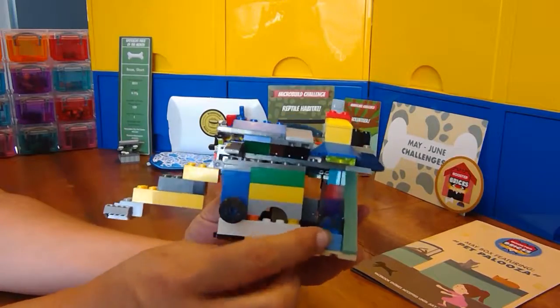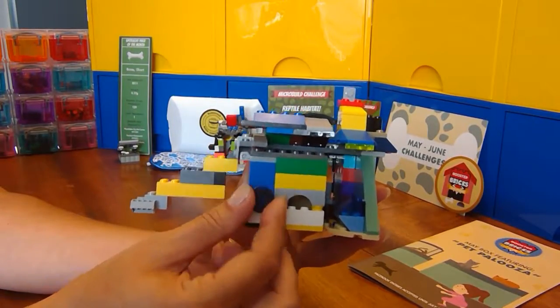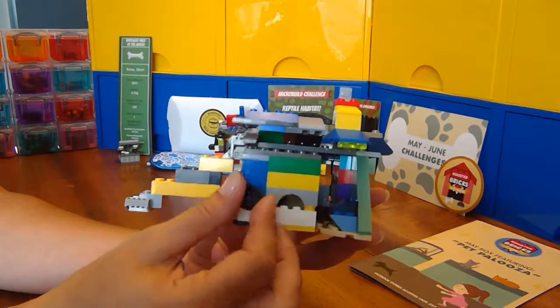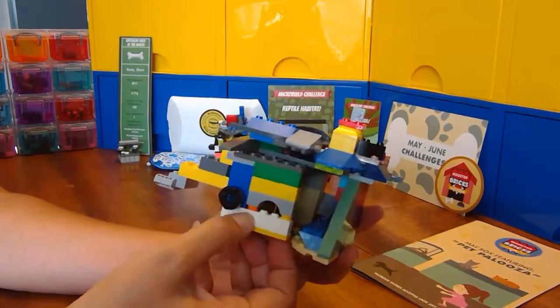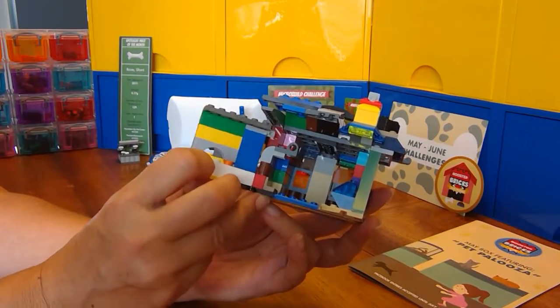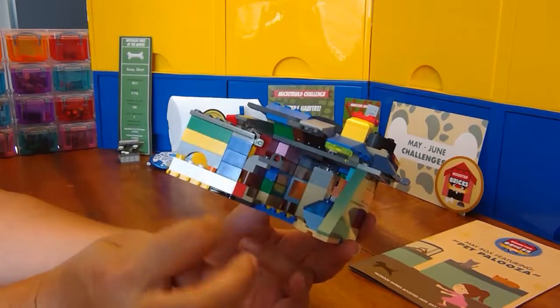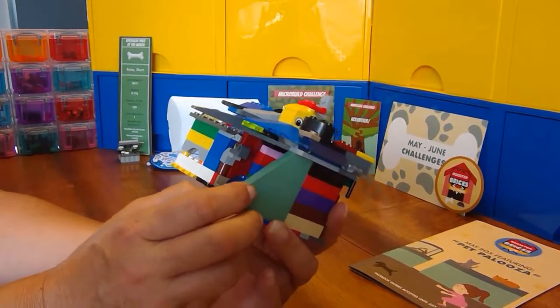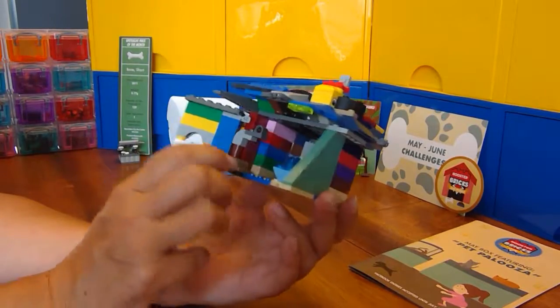This is his water dish. He's got a little spinny thing here he can play with — a spinning wheel — a little window, and the front of the doghouse can open up for nice days, so he can really get some breeze in there. And there are a couple of windows out back so he can see what's going on out there.